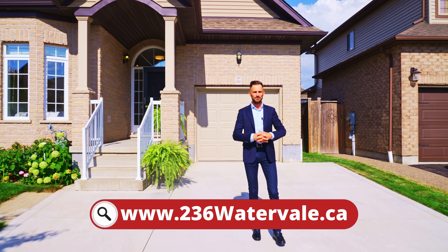Thanks for tuning in. If you're interested in this home, check out the website below. For our other great homes, follow us on social media.